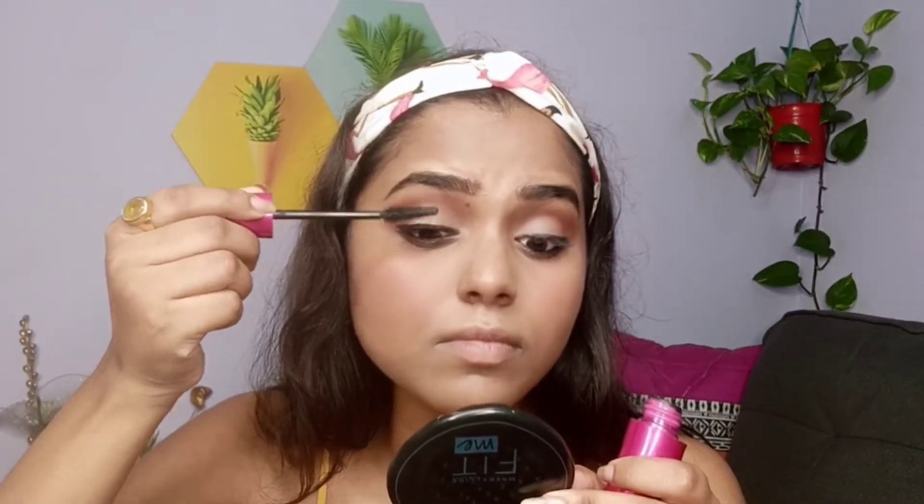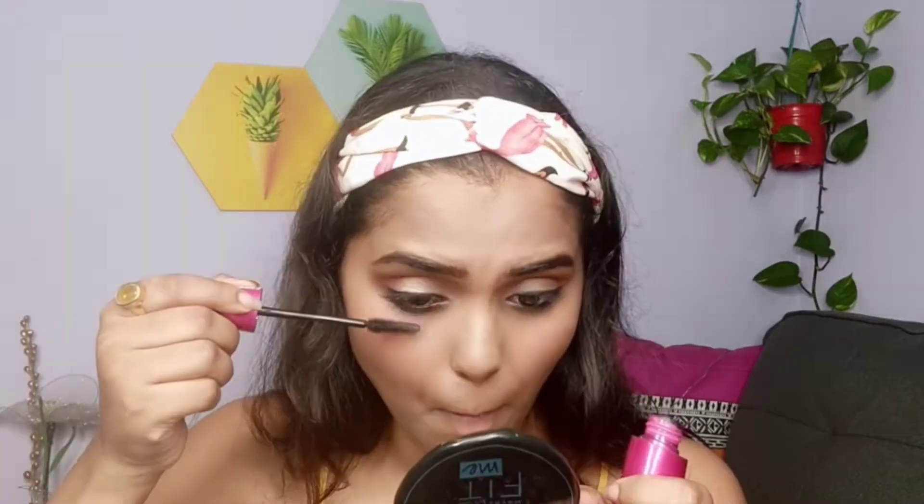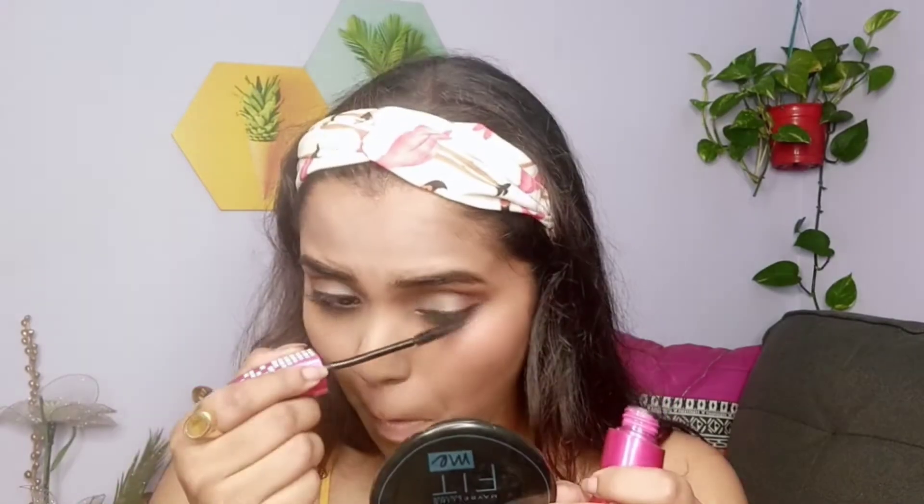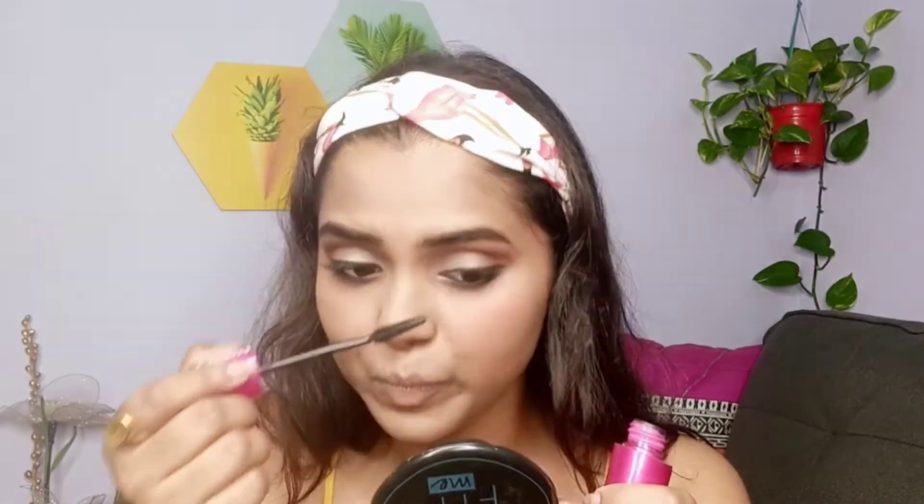For the last eye step, I apply some mascara. I use the Wet n Wild Max Volume mascara — it's great for everyday use when I'm not applying false lashes because it gives perfect volume and length to my lashes.